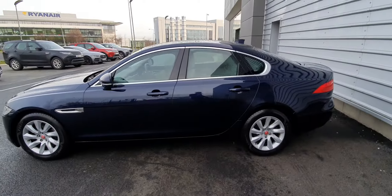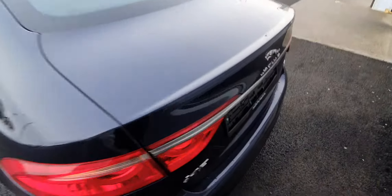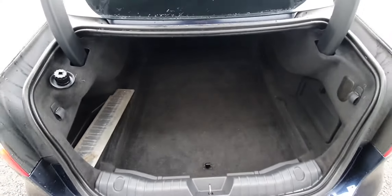Engine vents, parking sensors front and rear, rear parking camera. Now the XF has quite a large capacity boot space, I'll just show you now — so it goes right back, which is really really good.